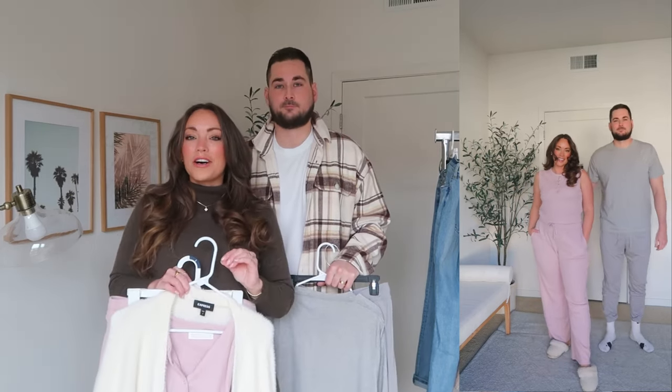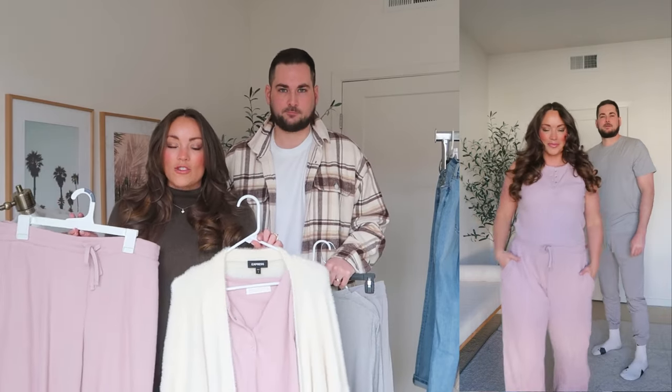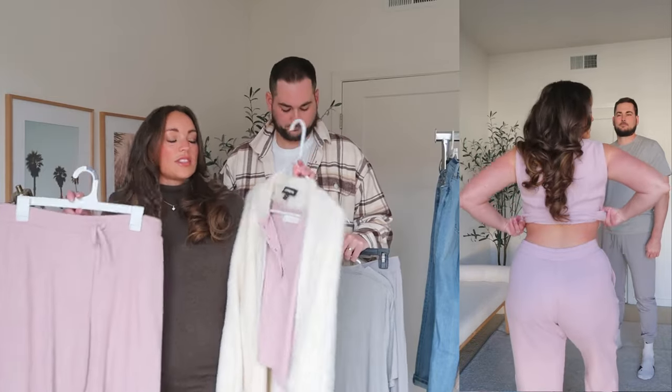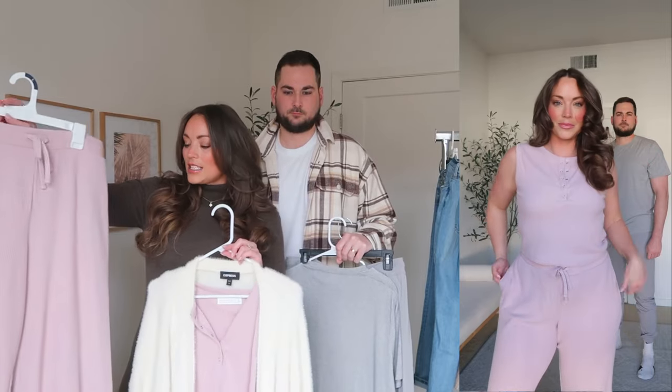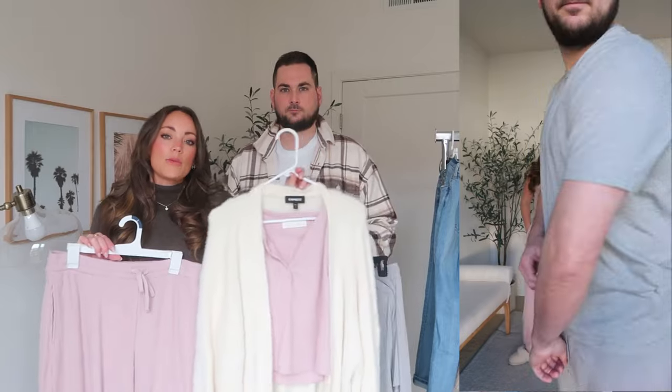Our next outfit is loungewear. Pat and I both absolutely live in comfy loungewear pieces. I do dedicated hauls here specifically for loungewear all the time on my channel. I work from home so I'm always in a comfy but put-together loungewear outfit. Abercrombie does it the absolute best — the colors are always perfect, like a muted soft color, the fabrics are amazing, and the fit is always a 10 out of 10. This is their new waffle set — it also comes in shorts, a pullover hoodie, and just a pullover. I got the beautiful soft muted pink color. I sized up to a large in the pants, and the tank top I got in a size medium, which is my regular size.